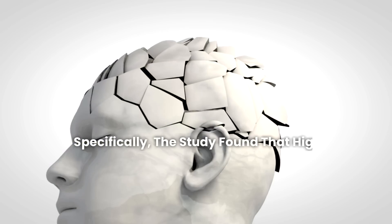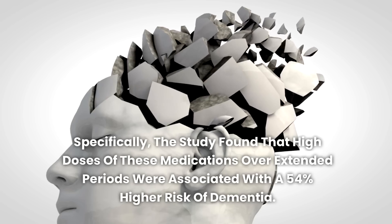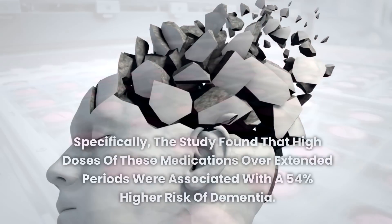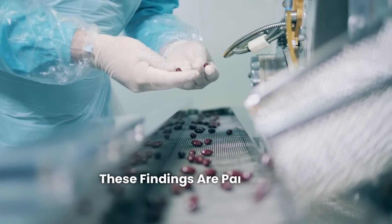Specifically, the study found that high doses of these medications over extended periods were associated with a 54% higher risk of dementia. Given the common use of anticholinergics, these findings are particularly concerning.